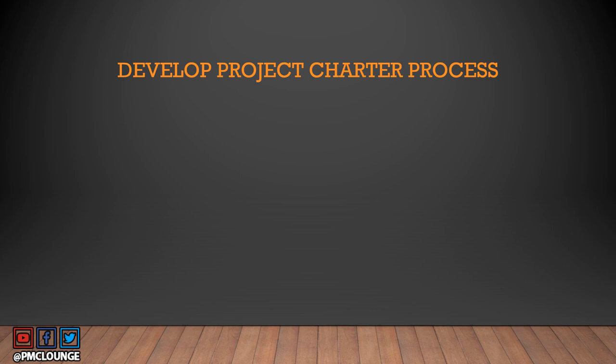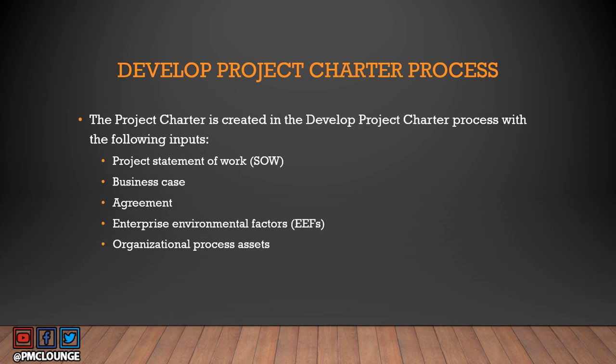Let's rewind to the Develop Project Charter process. This is the process where you create the project charter, and the very first input in this process is the project statement of work. It makes total sense because the overlapping points we highlighted are present in the SOW — that content comes into the project charter directly from the SOW. Other inputs include the business case, agreements, EEF, and OPA.